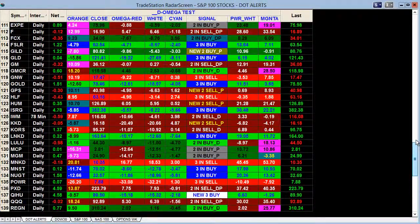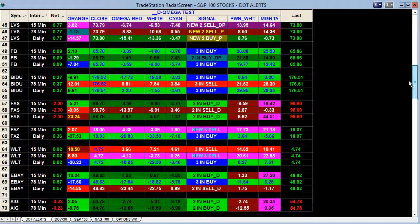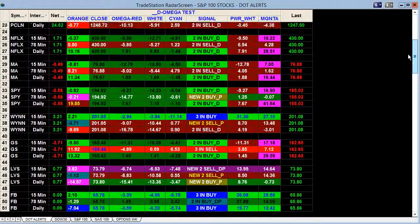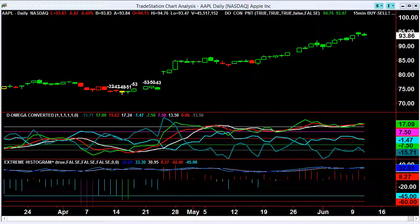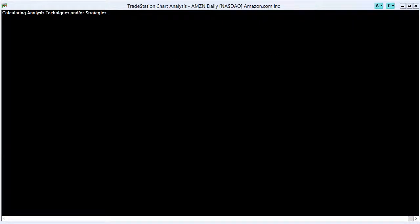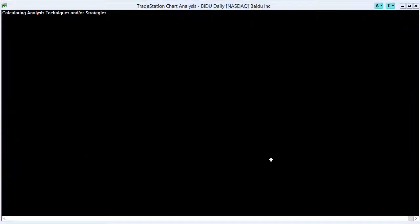Looking at the high flyers across all the different time frames — pretty healthy stuff going on in there. And we'll look at some of the alert charts while we're at it. Apple — no surprise, doing just fine. You're going to get some weakness in between even up moves. Still strong displacement in relation to the cyan. Amazon is holding that one strongly as well.